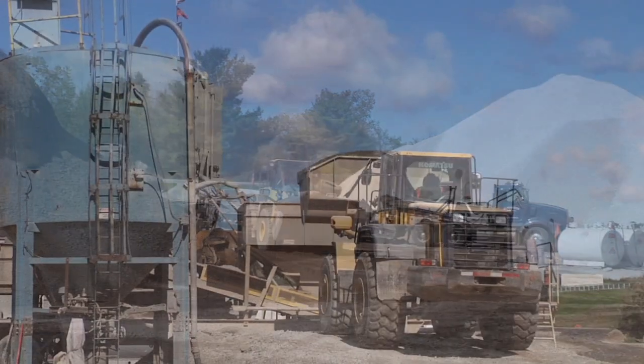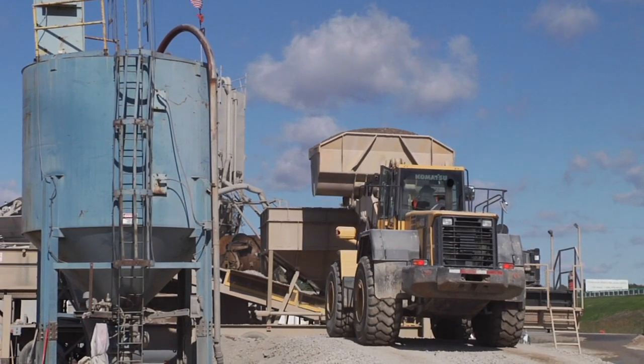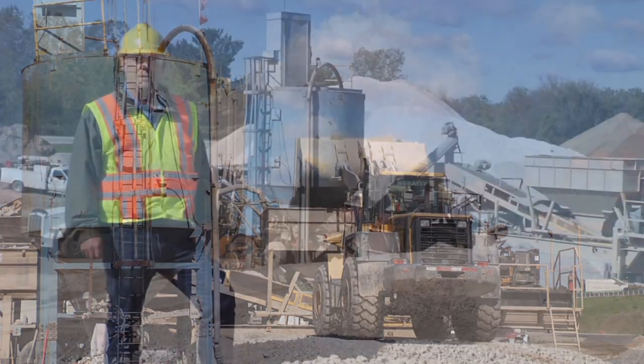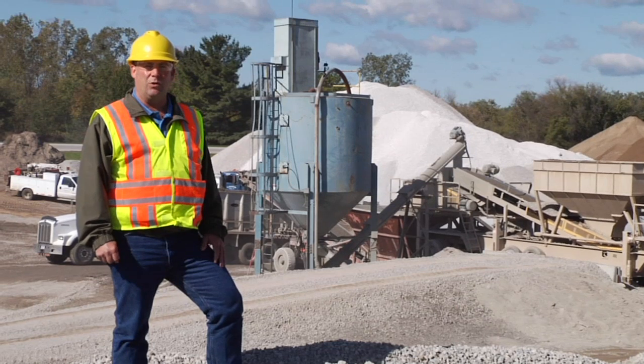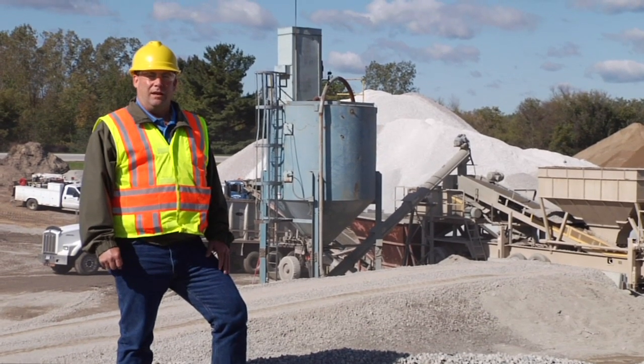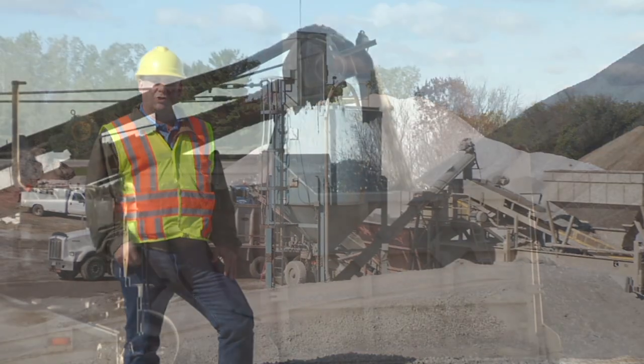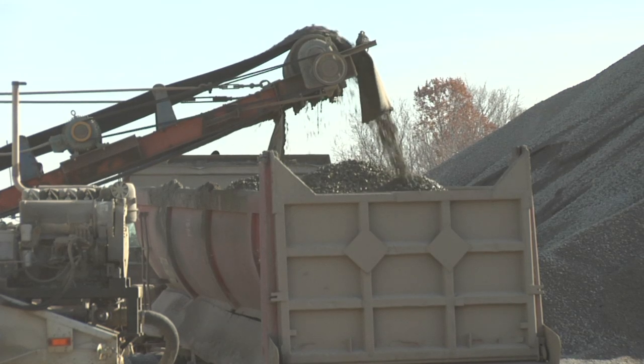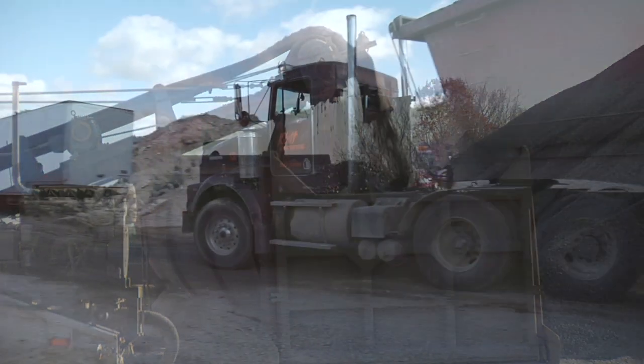As the material gets placed in the pug mill, it gets mixed with water and cement. You can see the cement silo in the background. It runs through the screws, gets mixed through the pug mill, dumped on the belt, and then goes into the truck for placement on the grade.